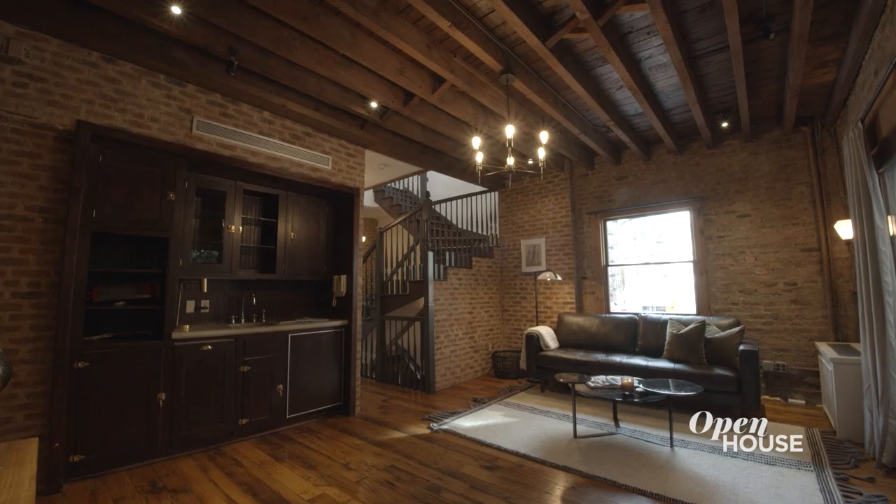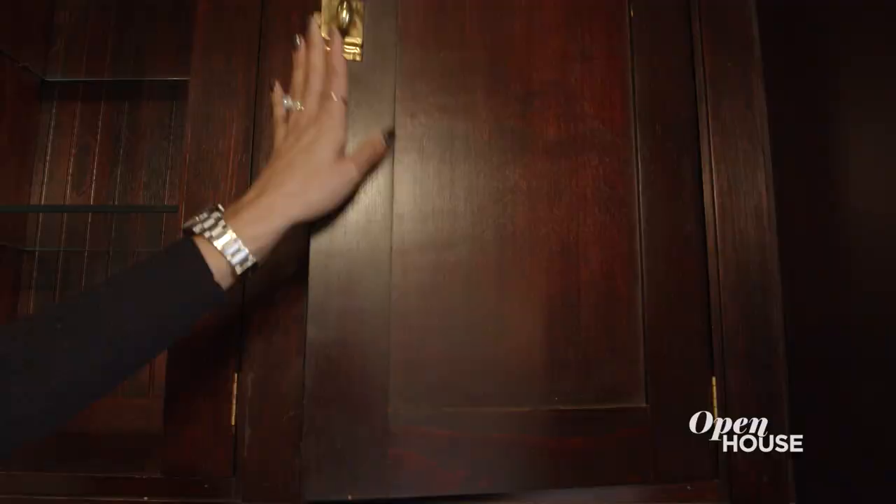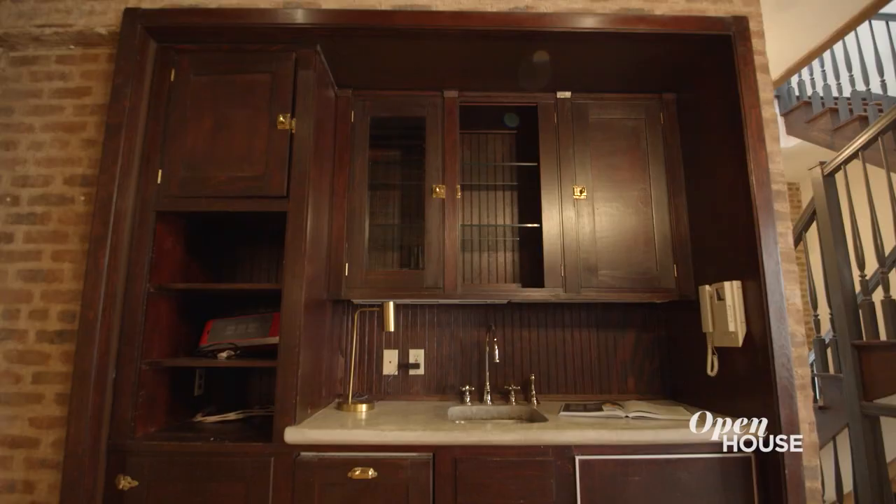The second floor features a guest bedroom and this den slash media room — my personal favorite room of the house. It's warm and cozy with just the right touch of drama. Cocktails, anyone? This wet bar is exactly where you'll mix them.